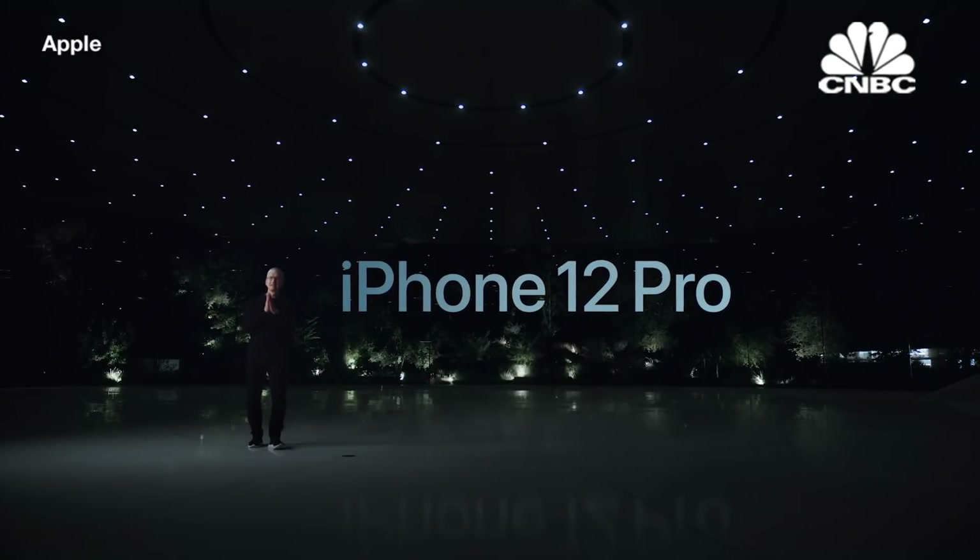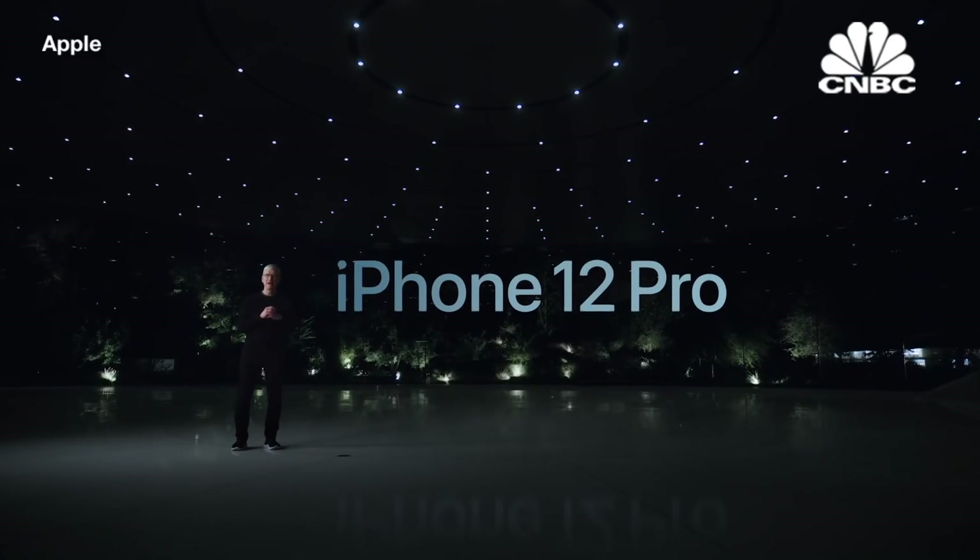This is iPhone 12 Pro. I'd like to hand it over to Jaws to tell you all about it.